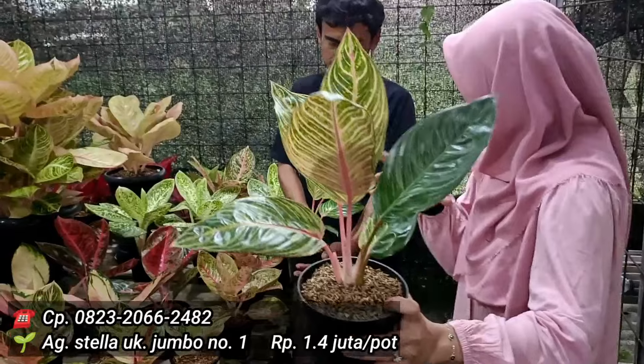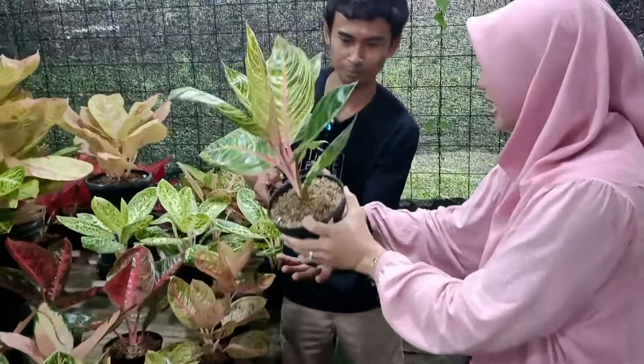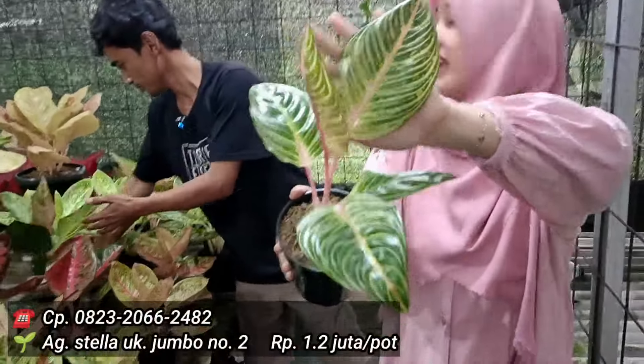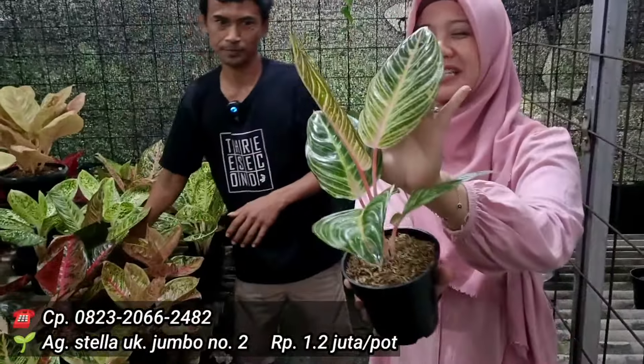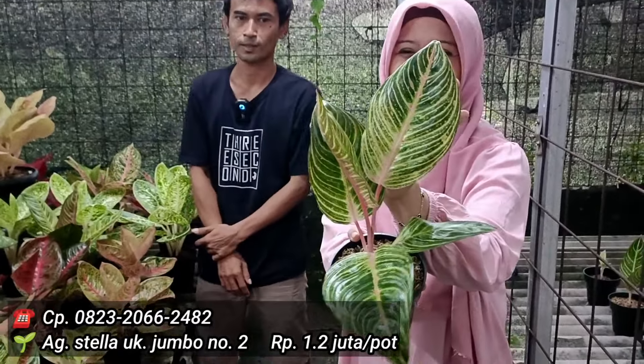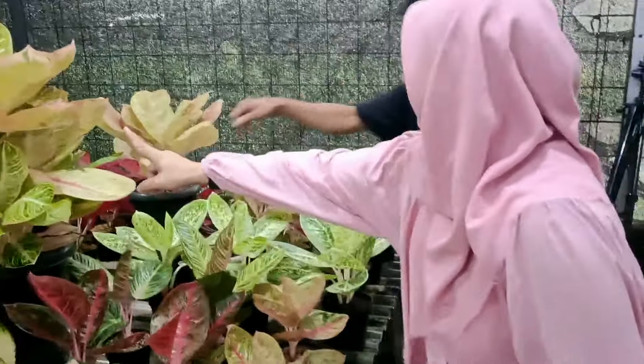Ada yang lebih ekonomis lagi? 1,4 sudah harga ekonomis versi cakep. Yang ini berapa? Yang itu 1,2 saja. Kayaknya daunnya memang lebih sedikit ya. Tapi untuk bahan terahnya tetap sama, masih ada merahnya. Oke, 1,2 dan 1,4.